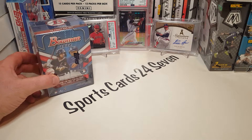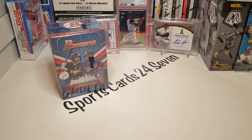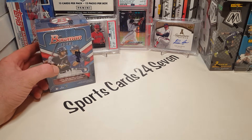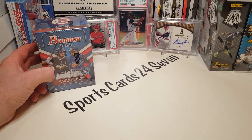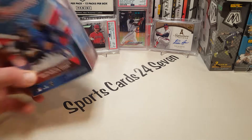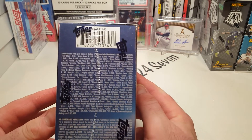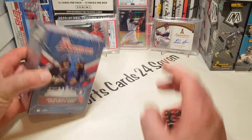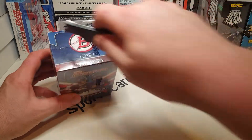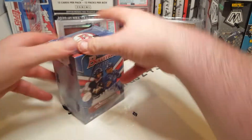Let's go ahead and rip into this — hopefully we can pull a nice card. I was doing a lot of Wander Wednesday videos but kind of ran out of baseball product. This isn't going to be a Wander Wednesday but it is going to be a Wander hunt. Hopefully we can pull something nice today. There are tons of parallels and tons of good hits — let's get it on.